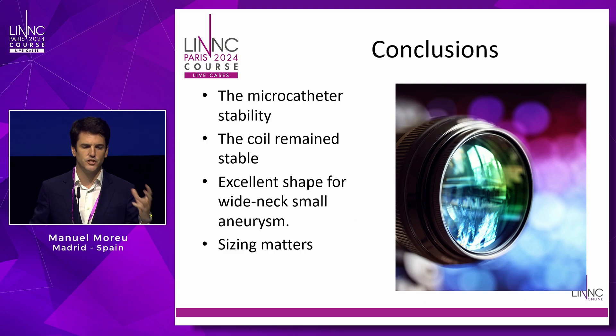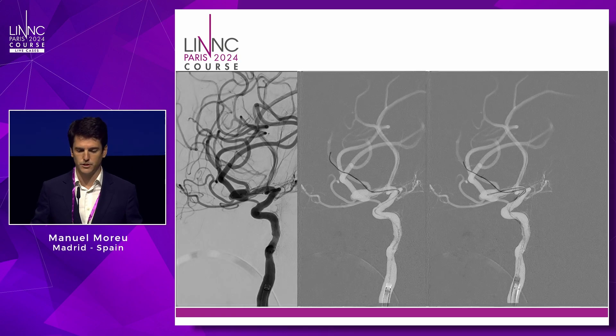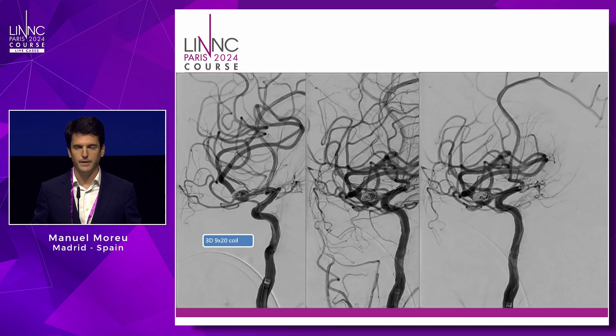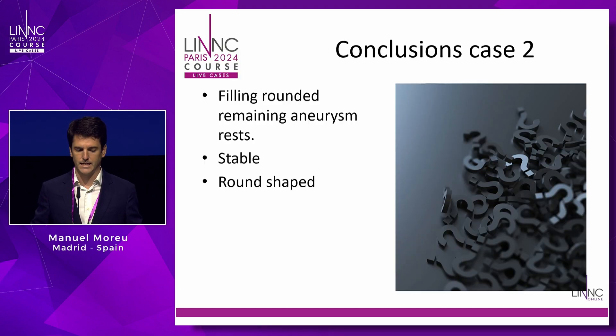Another way to use Tetra coils is finishing the small dog ears that appear at the end of any procedure. Here you have a large aneurysm that was embolized, and then we placed the Tetra coil just to finish the remnant portion of the aneurysm with a really nice result.